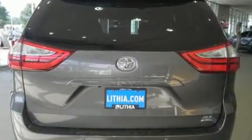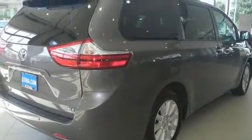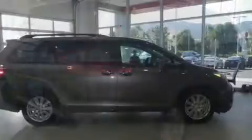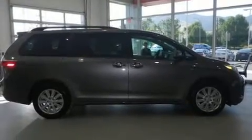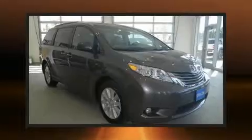Toyota prioritized practicality, efficiency, and style by including heated seats, heated door mirrors, and remote keyless entry. Storage solutions are integrated throughout the interior, demonstrating thoughtful attention to detail.